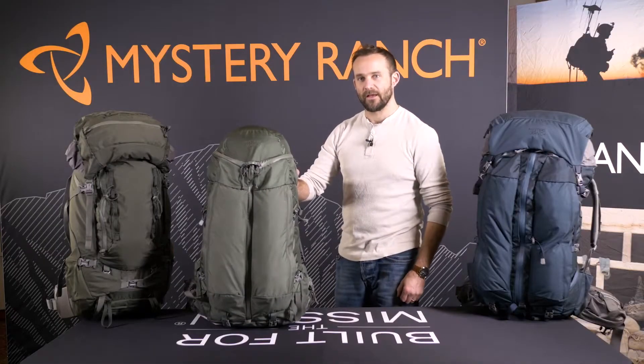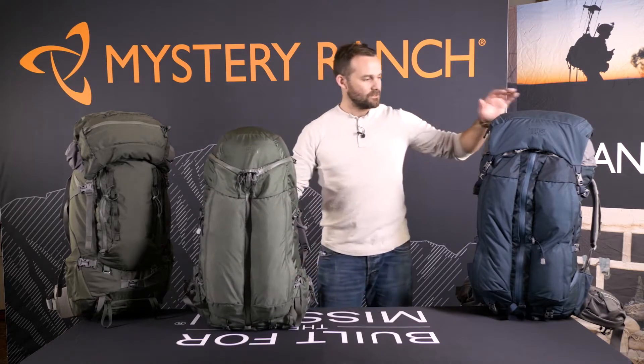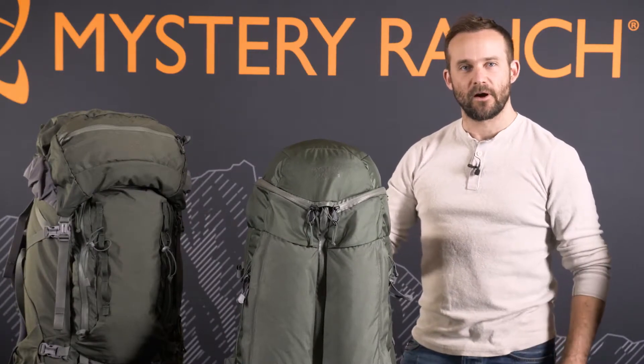These are the three lightweight backpacking bags in the Trail Series: the Stein at 65 liters, the Sphinx at 60 liters, and the Ravine at 50 liters, all offered in both men's and women's specific harnessing.